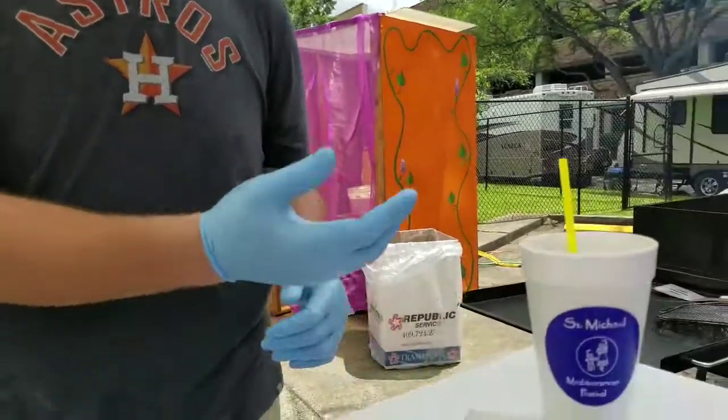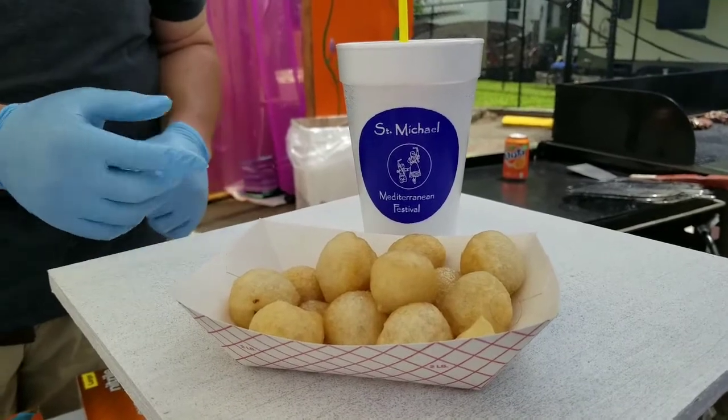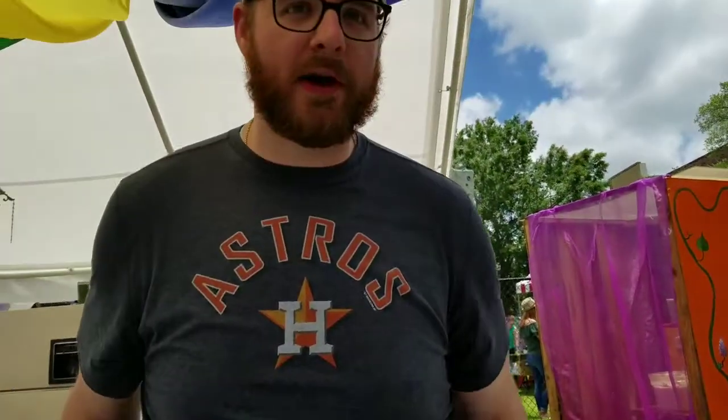What you got today? So here I have fresh cold brew iced coffee, and we are also serving Awamet, which is a Lebanese donut hole. It's very similar to a beignet. It gets served with simple syrup, which is water, sugar, and orange blossom.